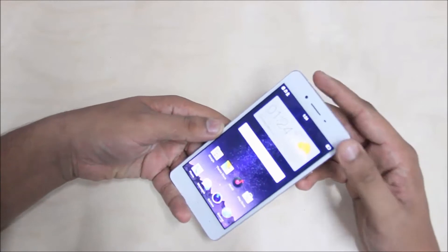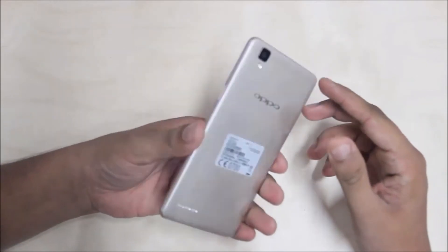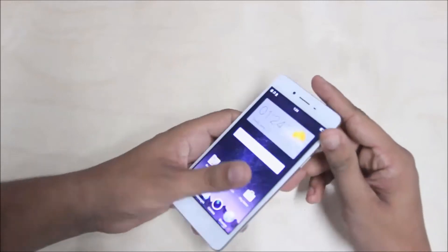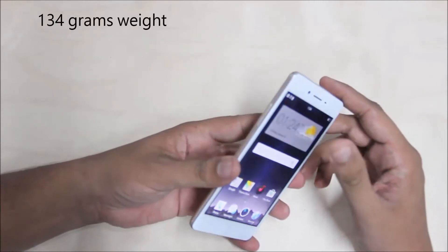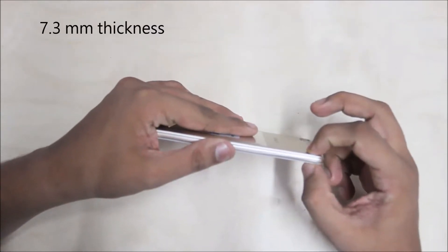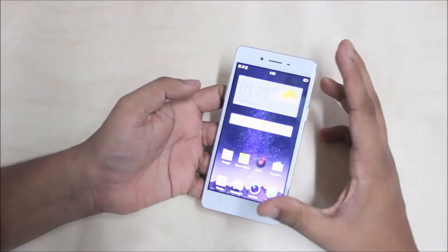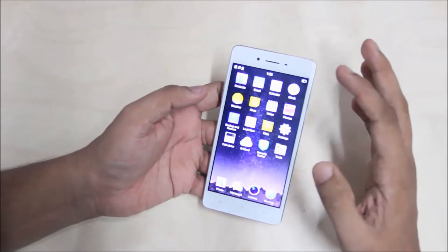It is a premium design. You also have an iPhone 6s kind of design pattern. It is a weight of 134 grams. It is 7.3mm in thickness. It has a full HD display.